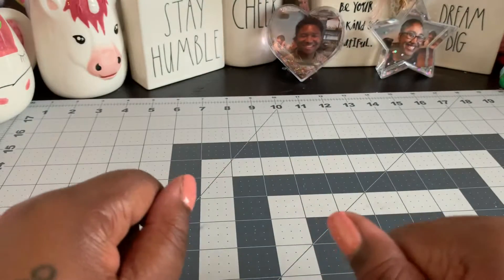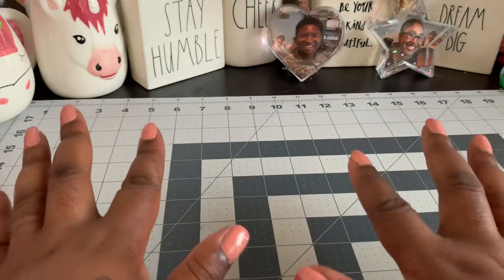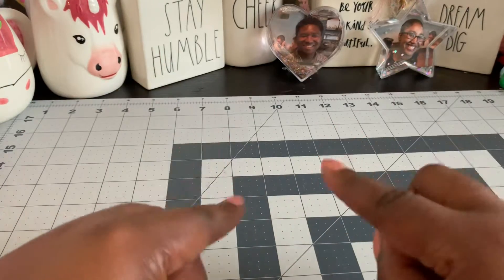Hi everybody, welcome back to my channel. I just have a quick little haul video from Hobby Lobby — not Hobby Lobby, Tuesday Morning. Just kidding.